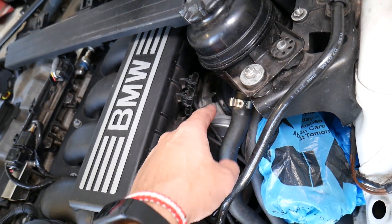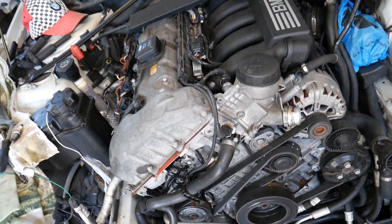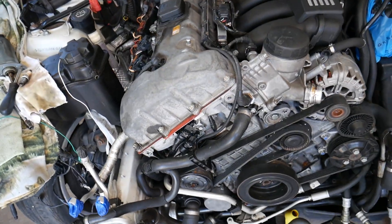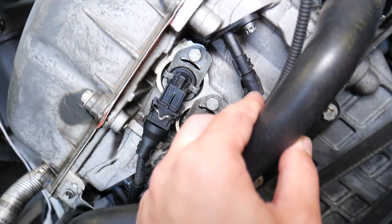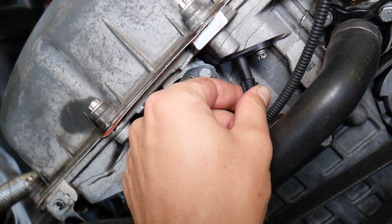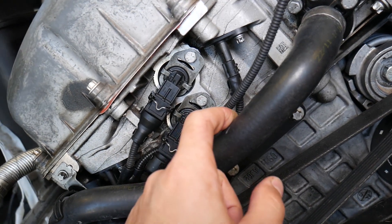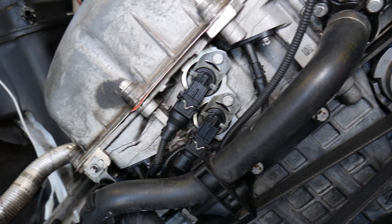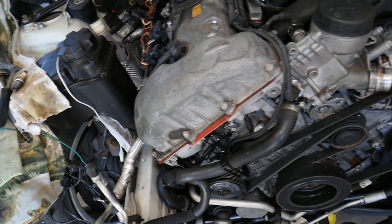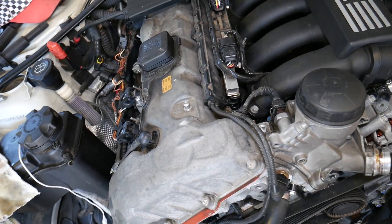Also check that the throttle body is not dirty — a dirty or sticking throttle body can cause misfires, and we have a video on the channel showing how to clean it. Additionally, check the connections on your camshaft position sensors and make sure there are no oil leaks onto the sensor wires. The crankshaft position sensor can also cause misfires if faulty. We have a video on how to test these sensors — it only takes a few minutes.